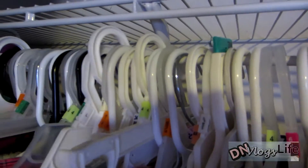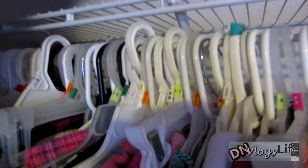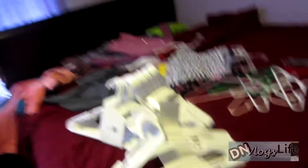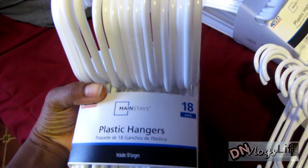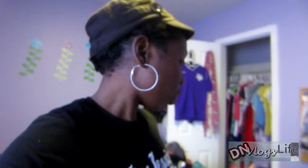Hangers. I always tend to just keep the same hangers after we buy clothes and just leave them like that. It's been really bugging me. So I went to Walmart and picked up these hangers — 18 pieces — and I got them for $1.77. I'm going to change out all the hangers.